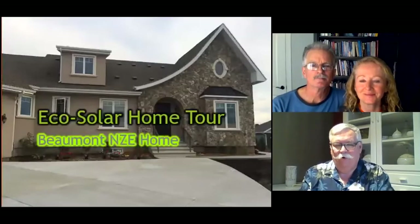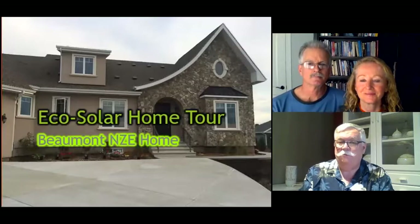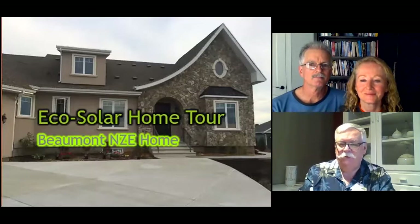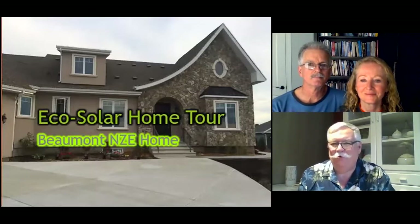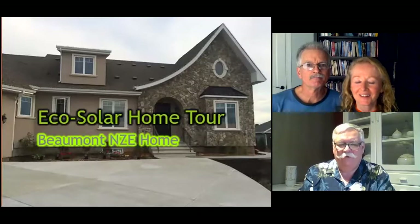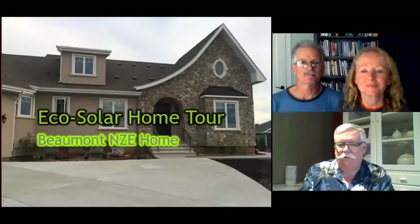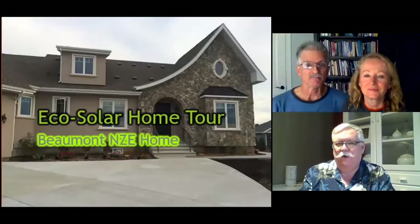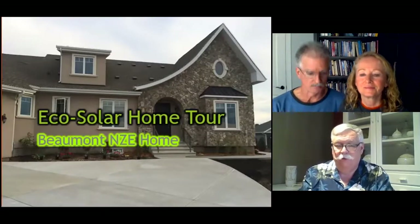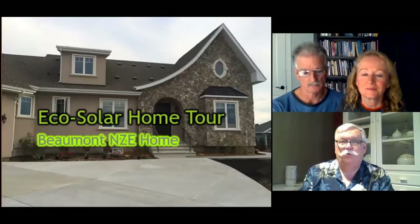Hi there and welcome to the Echosolar Home Tour. My name is Andrew Mills and today we're going to be talking about a net solar energy home just east of Beaumont in Leduc County. With me today are Lorraine Hebert Soucy and Ben Soucy who are the homeowners. Your home is a very interesting example of a net zero energy home that features active PV solar and passive solar, solar blinds to help reduce the heat in the summertime and a very interesting rainwater capture and reuse system. So give me a bit of background on why you chose to build your home like this. What were the main things you're trying to accomplish?